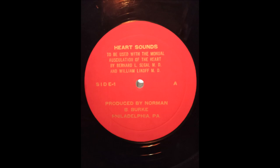In atrial septal defect, abnormally wide splitting remains relatively fixed throughout all phases of respiration. Listen to a patient with an atrial septal defect. You'll note that splitting of the second heart sound is abnormally wide and relatively fixed. The murmur has been removed.